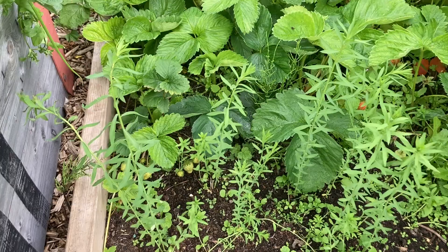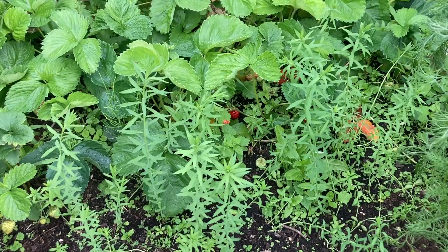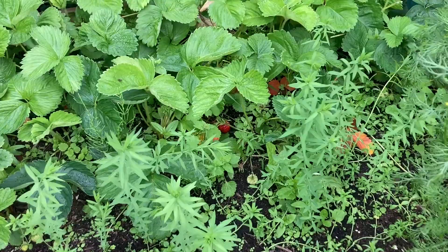We have a flax plant. We're growing them for flax seeds. This plant is also used for making linen, but we're not making any linen this year — it's just for the seeds.